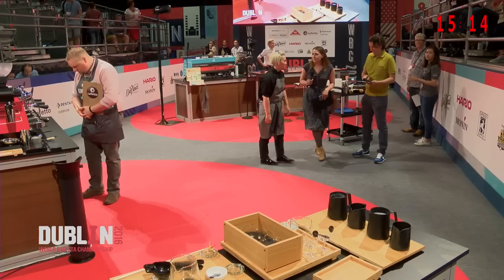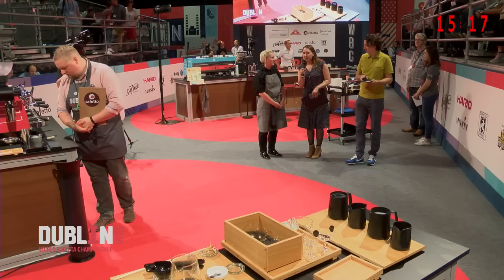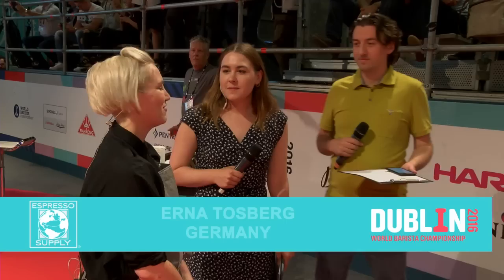Round of applause for the Barista Champion of Germany, Erna Tosberg. Very solid performance. Congratulations. Excellent job. Thank you. How does it feel? Yeah, it's great. Is there anybody watching at home or backstage that you would like to say something to? There's the team — they supported me all the way, and a lot of friends came and family, and I'm just so happy each of you is here. Thank you so much. And everybody at home who's watching — hi, thank you. I think everybody knows who is meant, and I'm just grateful. We are grateful that we got to see that wonderful performance. One more round of applause for our Barista Champion of Germany, Erna Tosberg.